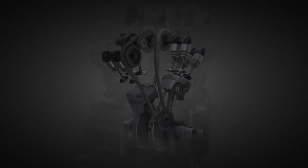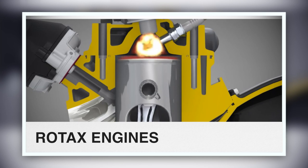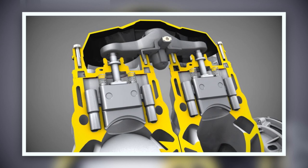Rotax is BRP's wholly owned engine manufacturer located in Gunskirchen, Austria. Over the years, Rotax has forged a formidable reputation for building overachieving engines and innovative technology. Rotax is one of our best-kept secrets. When we design a product, the power plant — the engine itself — is part of the DNA, part of the soul of the product. We prefer to manage those technologies ourselves rather than rely on suppliers.